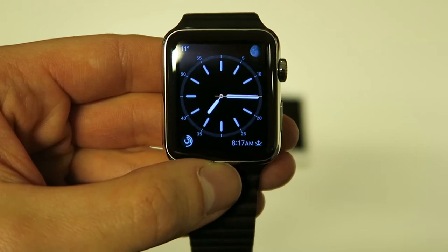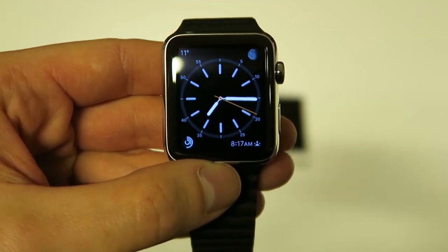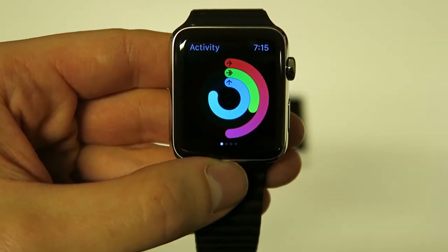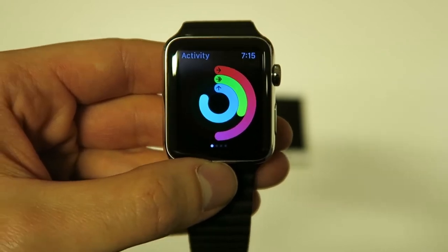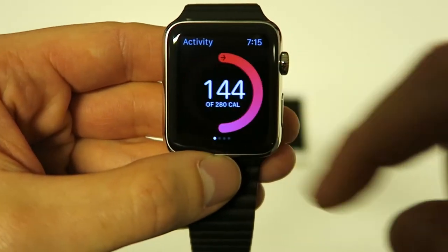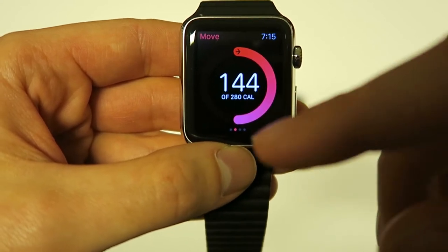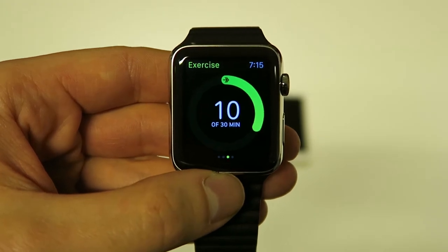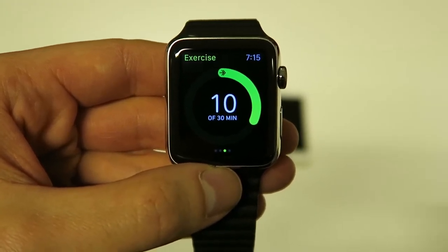I mainly like the Apple Watch for the notifications and the activity tracking. You can see the activity tracking right in the corner — you basically have three circles you have to fill every single day. The first one is for calories burned, your move goal, and the second one is the exercise ring.